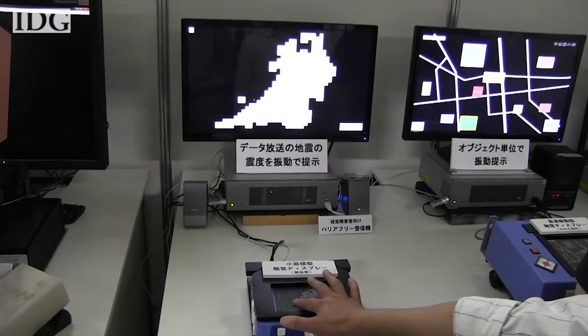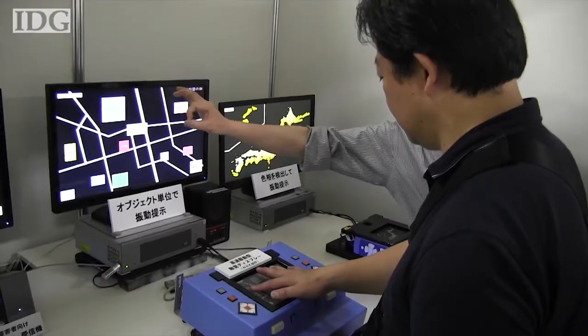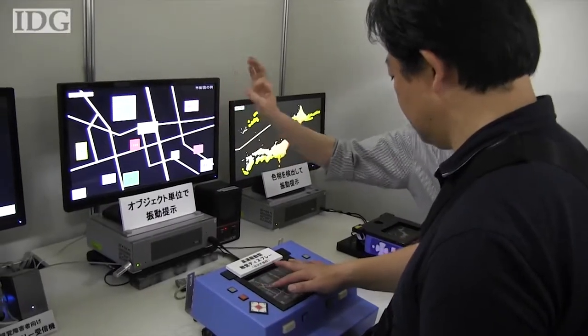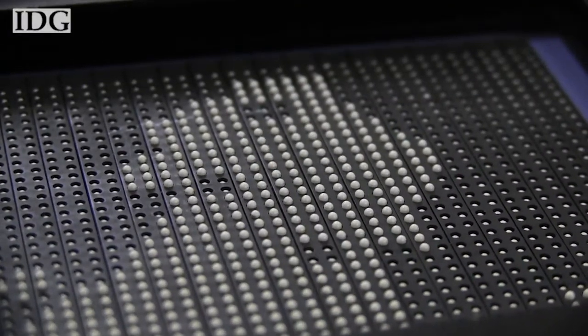NHK is experimenting with methods of showing TV images to the blind. This system uses tiny dots that move to mimic patterns on the screen. The dots vibrate at different rates to show different information.